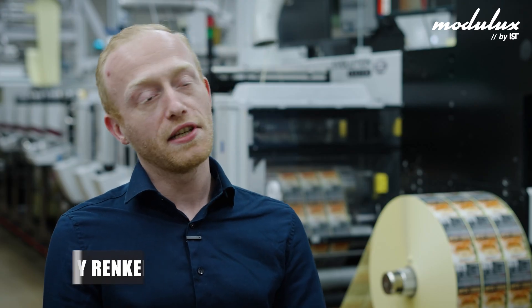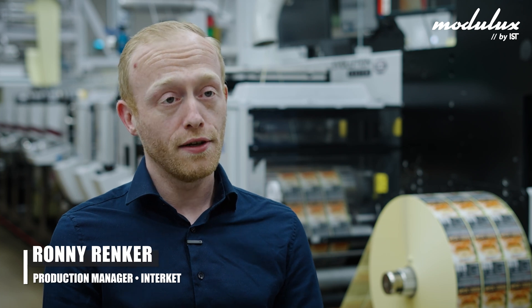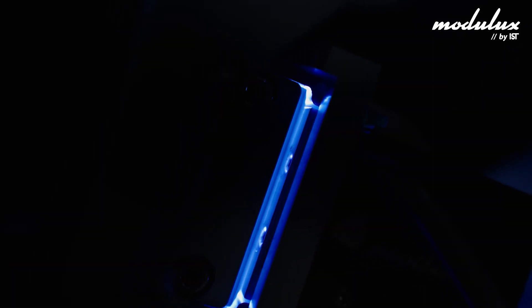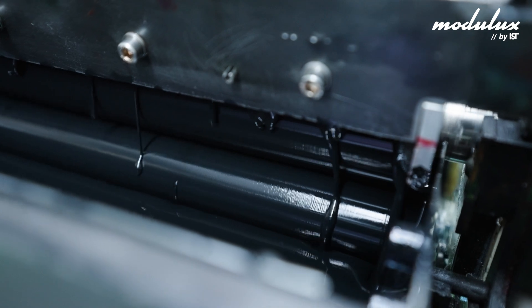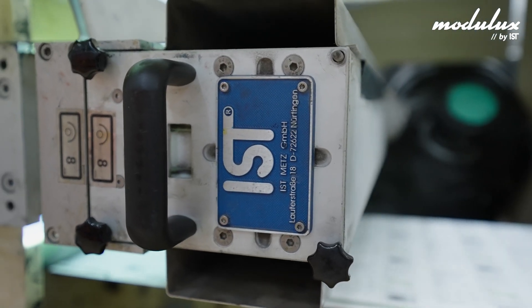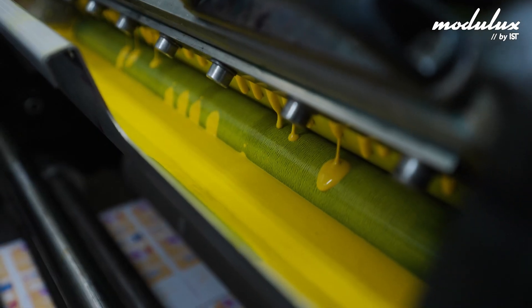We're already printing with UV inks and drying with UV, and we had really good experience with that. That was the next step up, and we knew from our experience that we could also dry LED inks using conventional lighting, so it was not that hard to start implementing LEDs and the LED inks.